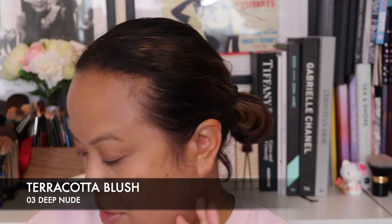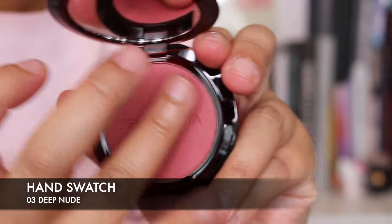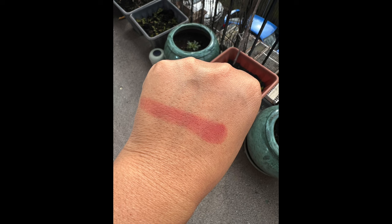Now we're going to start with the blush because I think it's going to look beautiful, and I'm also going to apply it in the crease of my eyes for a monochrome look — but let's do the cheeks first. So it's the Terracotta Blush, their new blush, five grams of product. I believe there are six shades and I've gone with 03 Deep Nude. There is a slight scent to the product — I'll let you know if it dissipates.